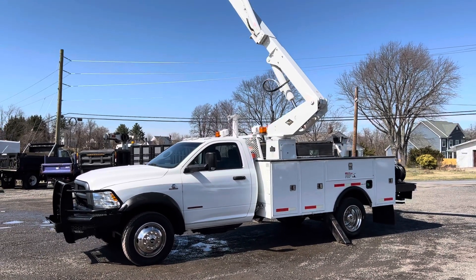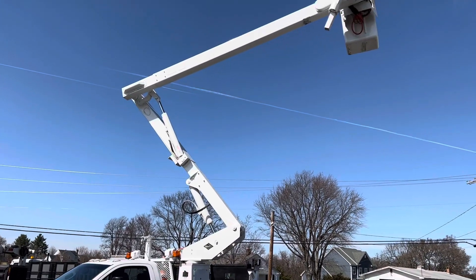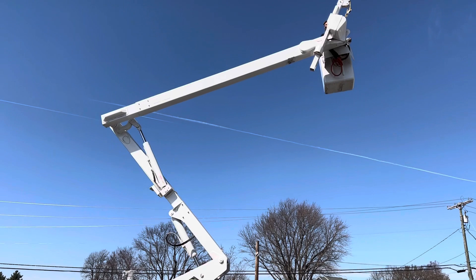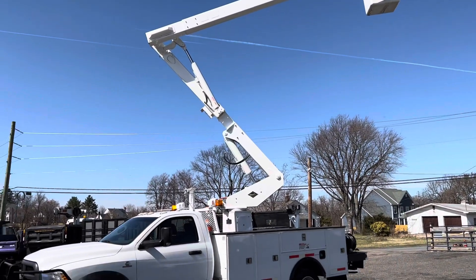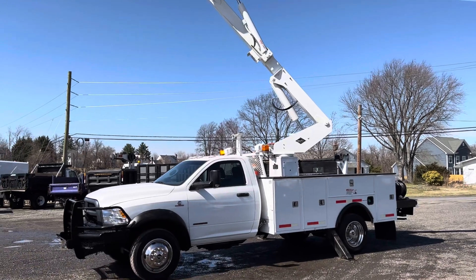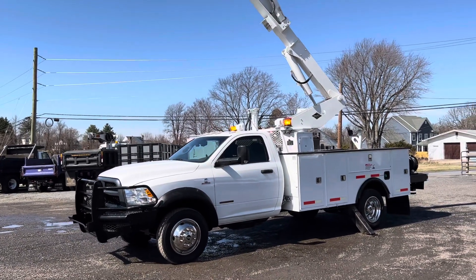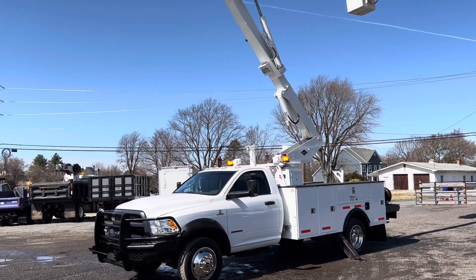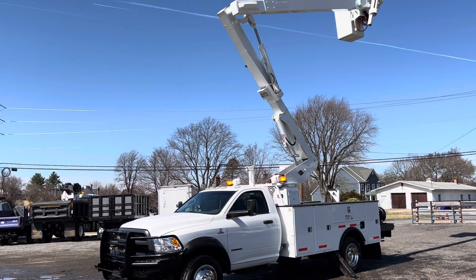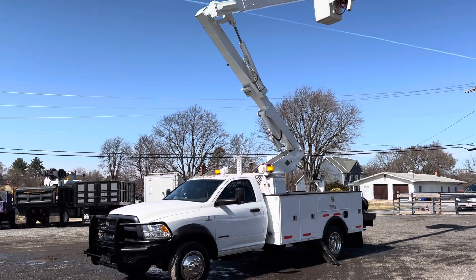I can ship this truck throughout the United States — call me and I'll give you a quote. We are Lewis Motor Company, located in Clarksville, Maryland, just outside of Baltimore. Any questions on this truck or any others we have listed for sale, please do not hesitate to call. It's a nice bucket truck — Cummins turbo diesel, automatic transmission, four-wheel drive, 45-foot working height, over-center, with a jib. Truck's got it all. Thank you guys for watching.